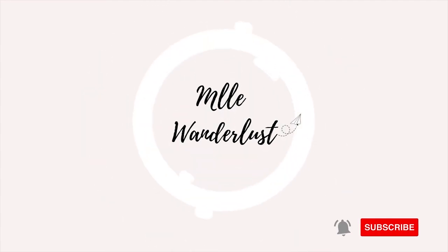Hey everyone, welcome back to my channel! Today I'm exploring Girona in Spain. I'm with Explore Catalonia and we're going to visit three different medieval villages, so come along.